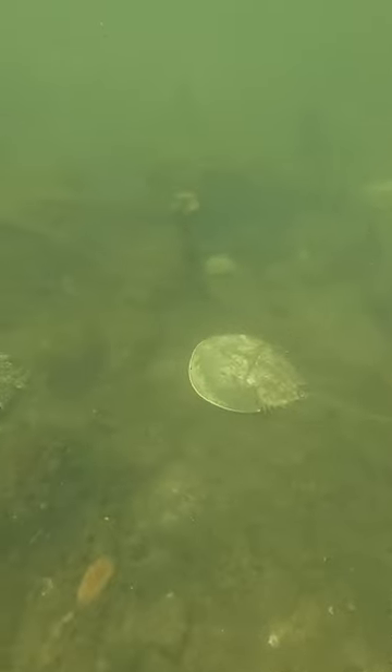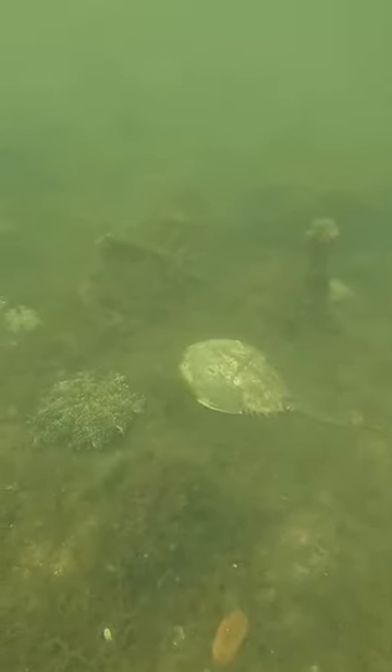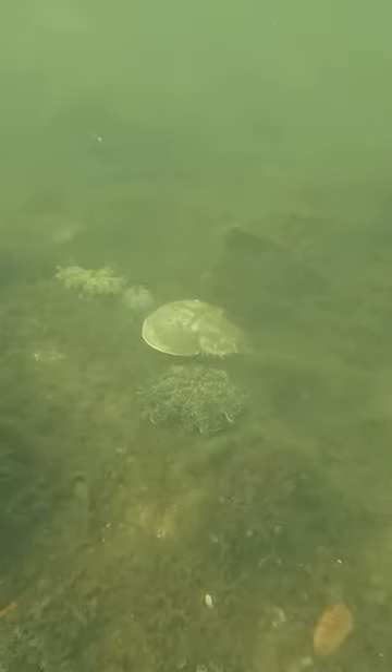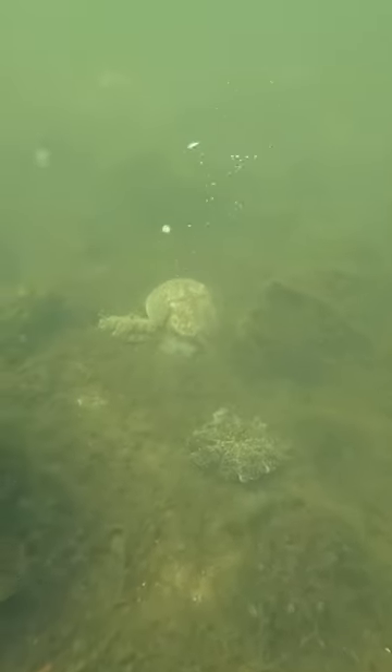There was a whole field of these upside down jellyfish. Then a couple seconds later we saw a horseshoe crab — the first horseshoe crab I've ever seen in the wild. I hope to see a lot more and I'll do a video on those. Then something even cooler swam by, but that'll be another video.